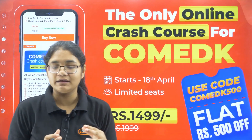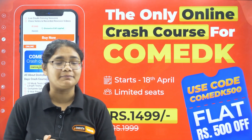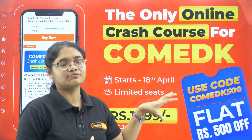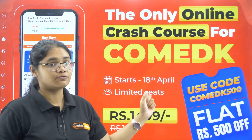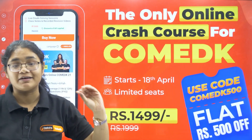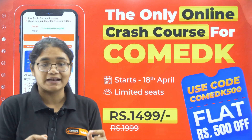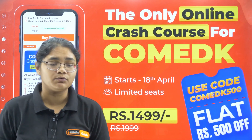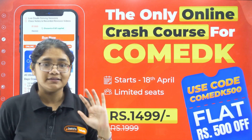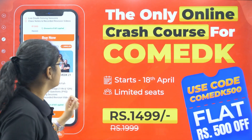Now, where will you get mock tests? Do not worry — we have already given you our crash course. Many students have been asking if only mocks are possible, but that is not possible. We have reduced the price of our crash course from ₹1,999 to ₹1,499. You can apply the coupon code COMEDK500 and get a flat ₹500 off. You will be getting 12 mock tests, complete PU1 and PU2 syllabus notes, and previous year questions. The link is in the description section.